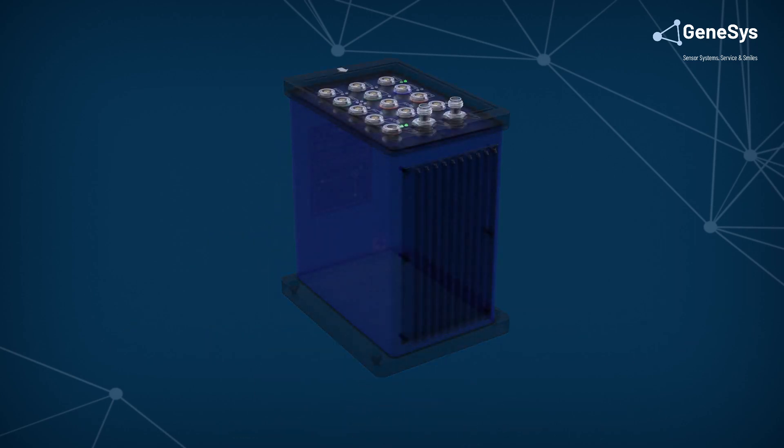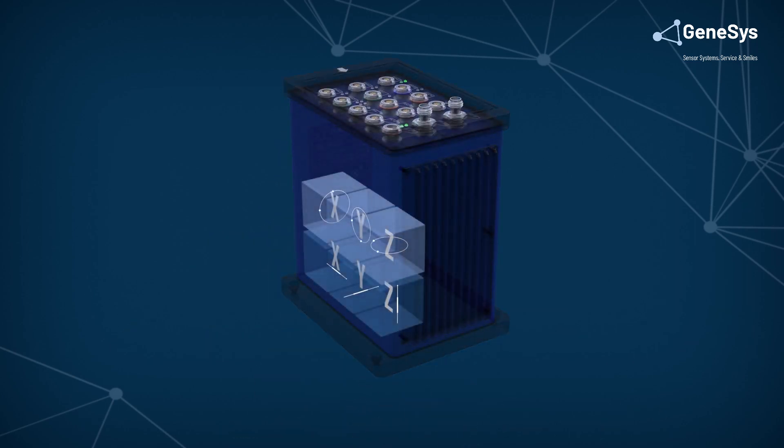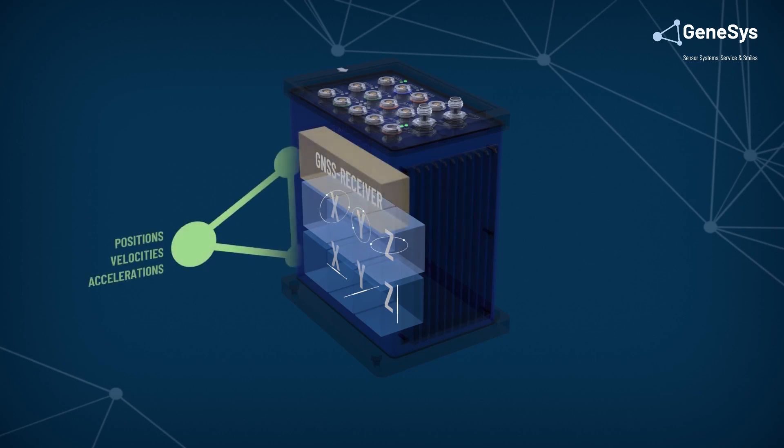These inertial navigation systems contain three accelerometers and three gyroscopes, each measuring motion and rotation in a different axis, combined with a GNSS receiver. The integrated Kalman filter merges those signals using a series of measurements and produces precise estimates of position, velocities and accelerations in real time with a latency of less than one millisecond.